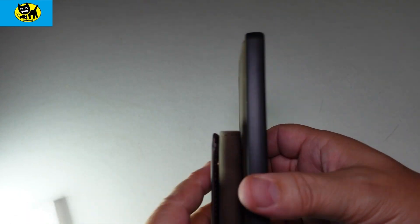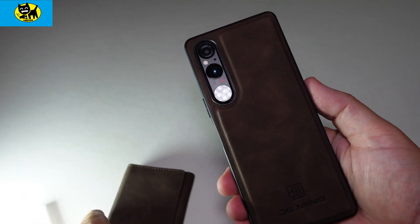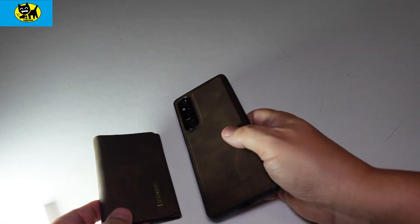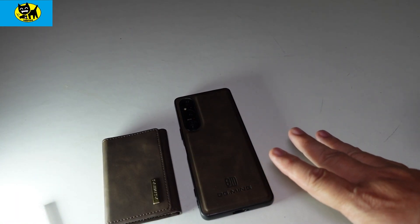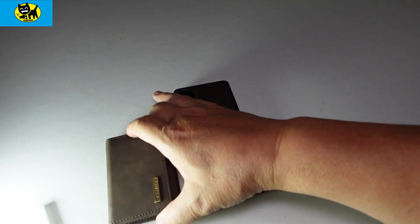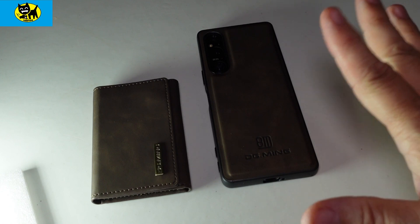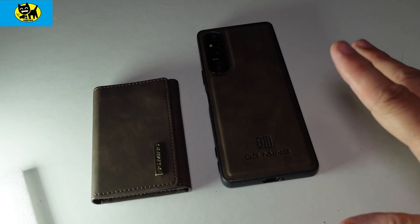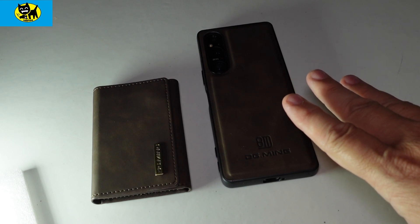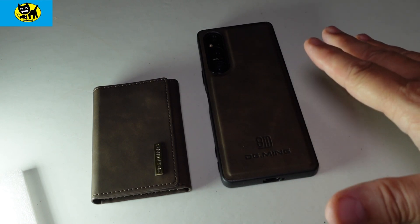Definitely digging that. Looking good — love the feel, the smell, everything about it. It's a nice little package. If you're looking for a brand new leather case, this is something I'd recommend. To recap, this is a DJ Ming leather case for the Sony Xperia 1 Mark 5. This particular case is available in other colors of leather and other versions of the Sony phone.